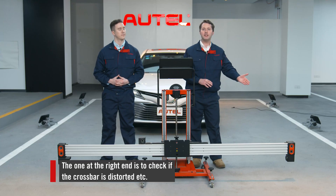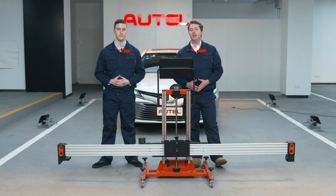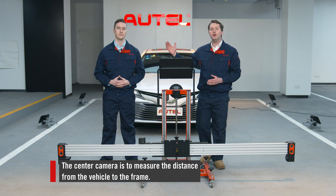How about the other two cameras? For example, the one on the right or the one in the center at the crossbar? The one on the right is used to check if the crossbar is distorted at all. The camera in the center is used to measure the distance from the vehicle to the frame. We use it with the upper two cameras on the right and left during ATIS calibrate — another feature we'll discuss soon. Basically, cameras are what makes the IA800 intelligent. I'm really excited to see how the camera system is going to work.